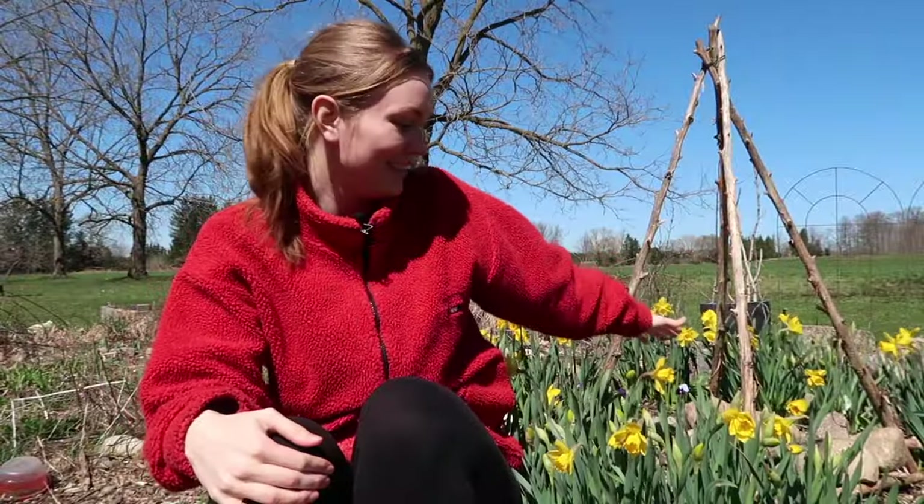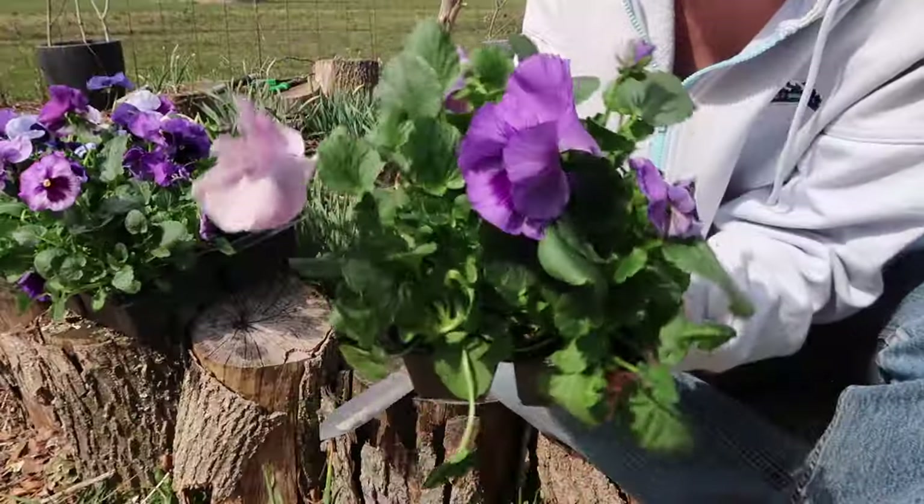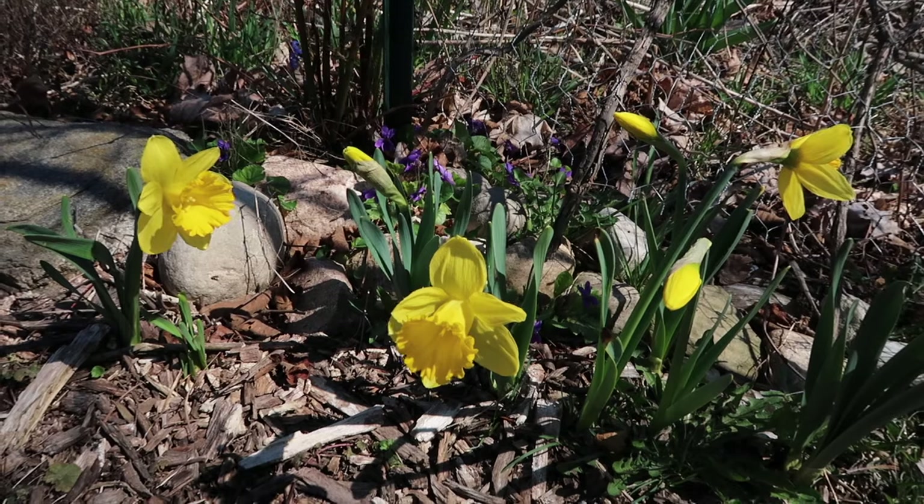You can see behind me here these daffodils — oh my gosh, they look so stunning. I interplanted them with a bunch of different varieties of purple pansies and this combo — I don't know why I've never thought of it before, but it just makes so much sense. It looks so sunny and happy. I also planted daffodils in the pathway of the garden mixed in with violets that have naturalized in the rocks. I'm just obsessed with the yellow and purple combination — it looks so good and it's the only color happening out here right now.